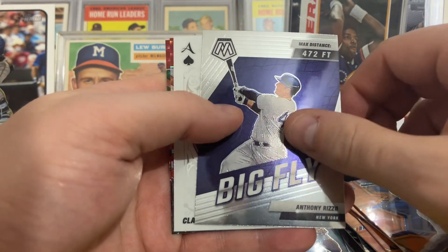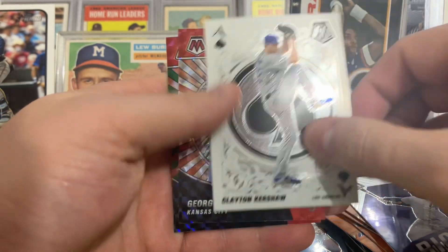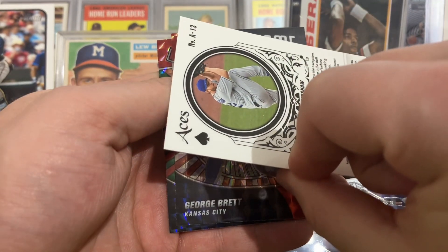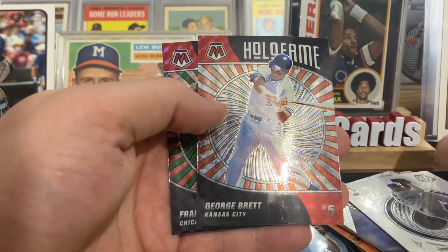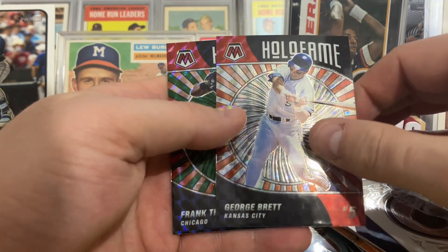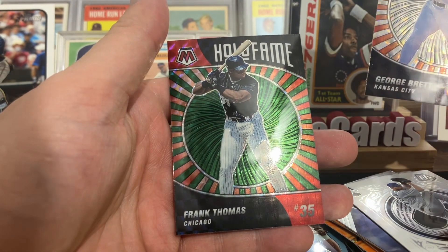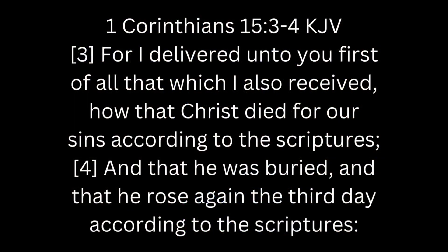Anthony Rizzo Big Fly — man, I love these cards. There's the Aces card, Clayton Kershaw. How about Mosaic George Brett, Hall of Fame from West Virginia. And finish out with a Frank Thomas, The Big Hurt. Thank you all for watching, see you.